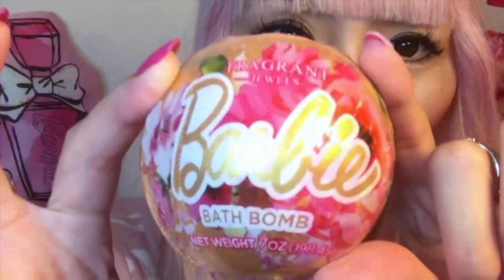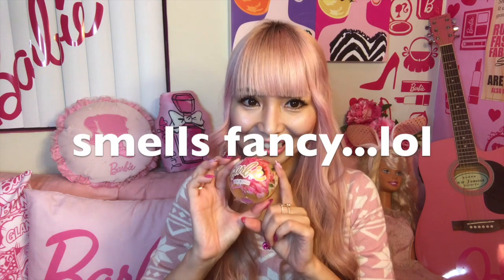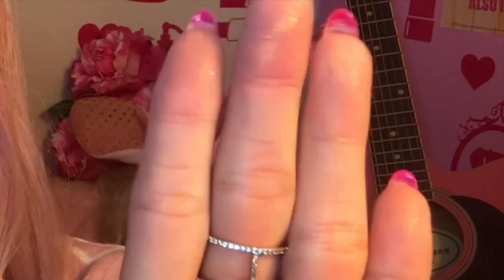Bath bomb — Barbie bath bomb. It smells fancy. Some flowers. So it's a pink bath bomb with gold glitter. Even now my hand is covered in gold glitter.